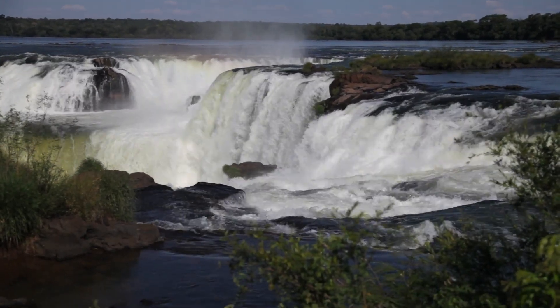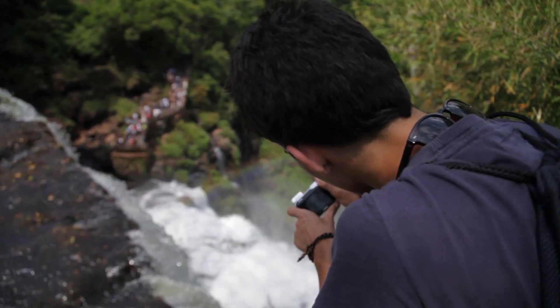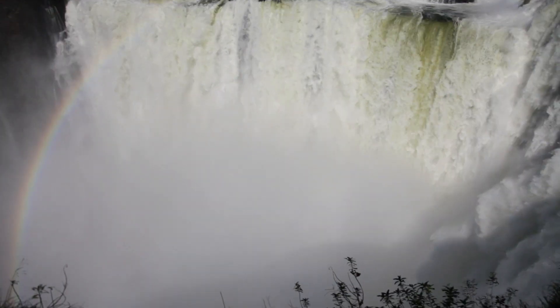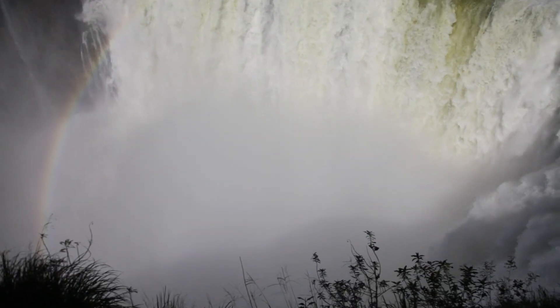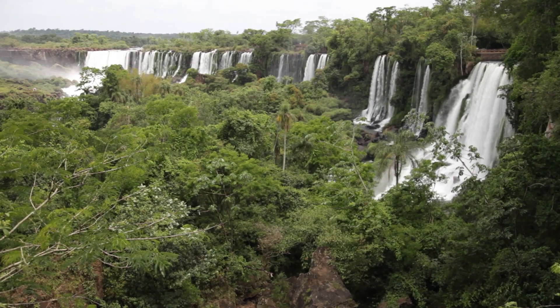Up river here is obviously the collection point for all of this water, and it comes down to a meeting point at Iguazu Falls right before us here. So all of the water that is supplied to the Iguazu River is falling here at an astronomical rate.